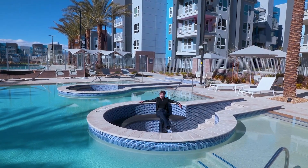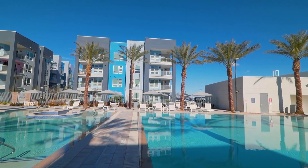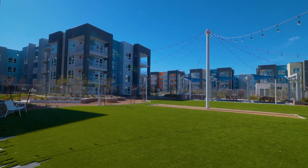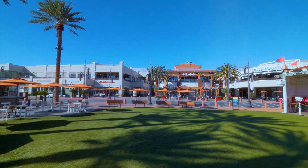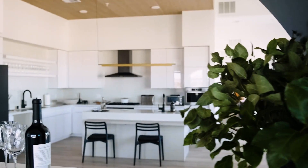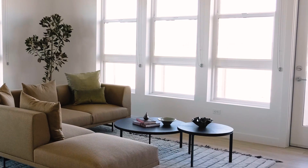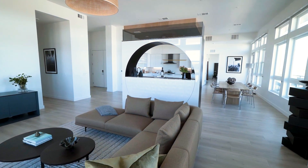Unwind amidst luxurious amenities including resort-style pool terraces, lush green spaces, and convenient dining and shopping options at your fingertips. Whether you're seeking a long-term rental or a fully furnished home complete with every necessity, Arriva caters to your lifestyle needs with ease.